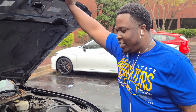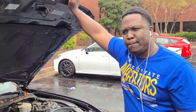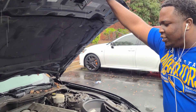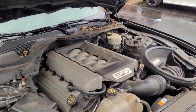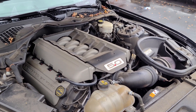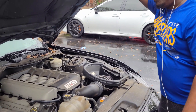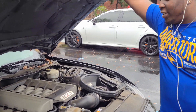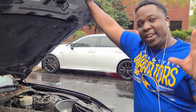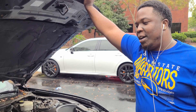I took it back to the dealership to find out what was wrong, since they had installed the supercharger. For the sound, I got the resonator delete with an X-pipe, and I got the pipe bomb exhaust to go with it. What I did was combine the sounds into one, so it sounds really loud.